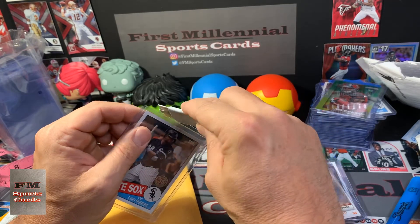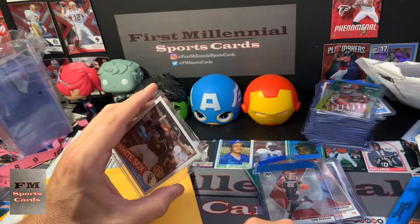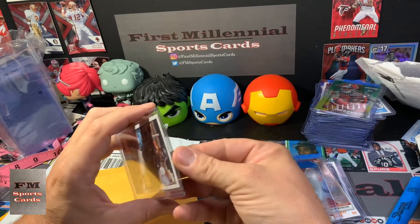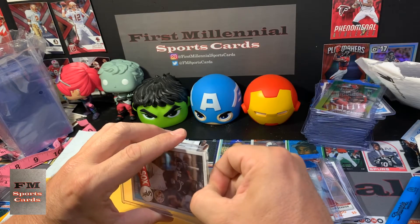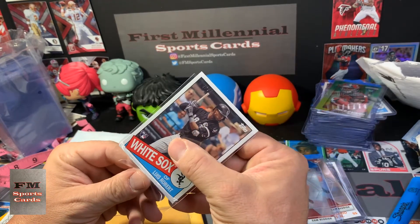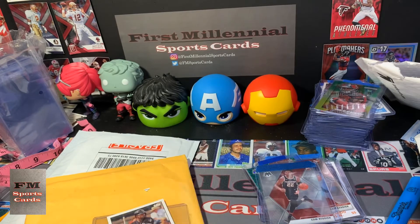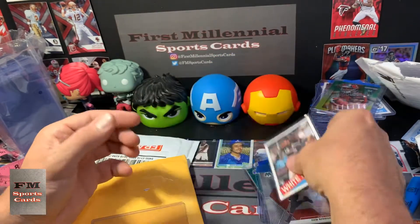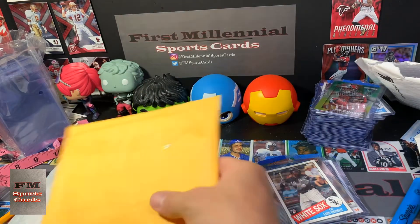Lewis Robert 1985 Tops. Let's see if I can get this out without having it touch the overlapping tape — which is probably going to be a little difficult, but stranger things have happened. Thankfully that protector was there because it got a little tape residue on it. There's the Lewis Robert '85 — if you watch this channel at all, you know that's one of my favorite cards and one of my favorite players.